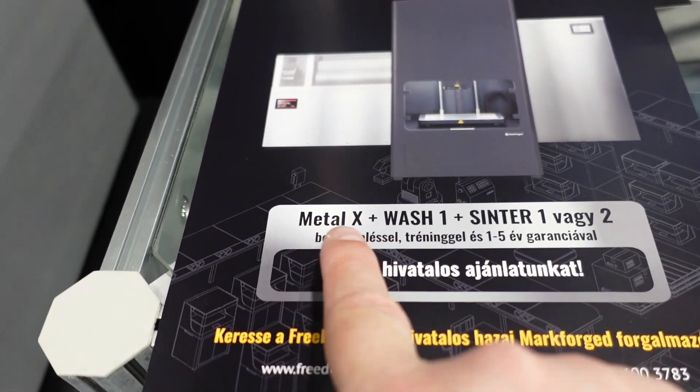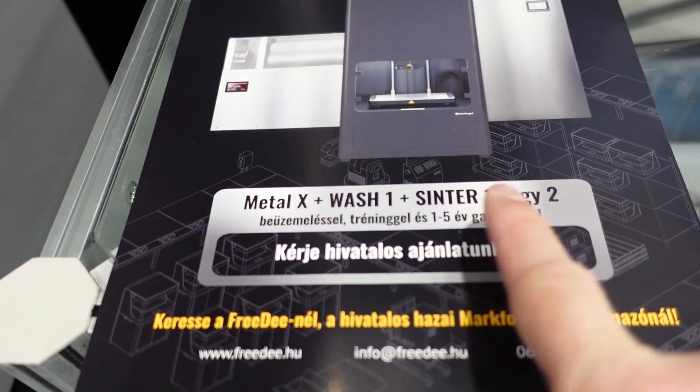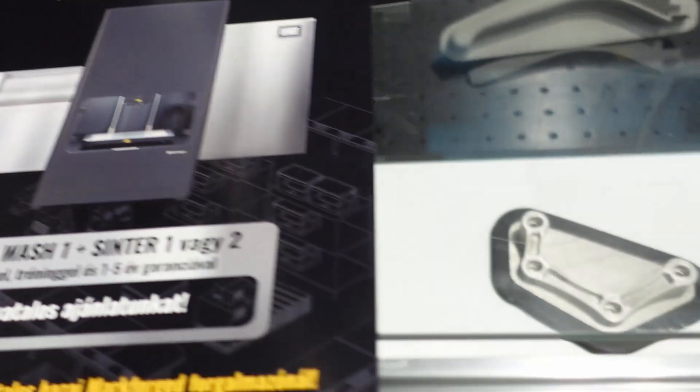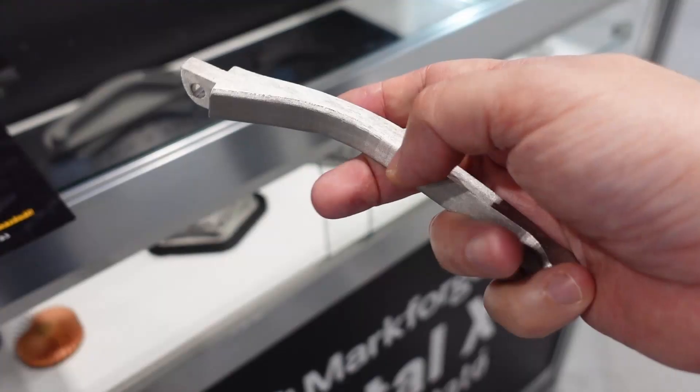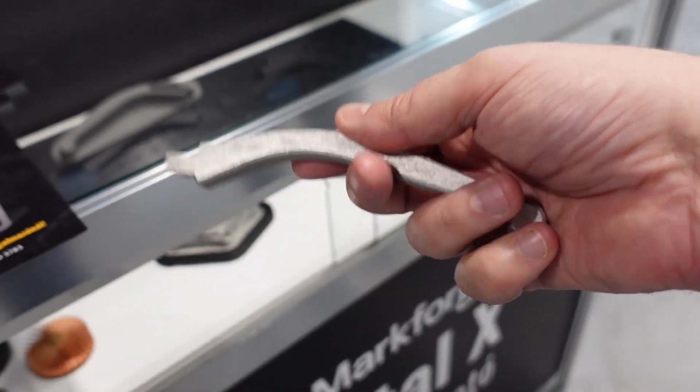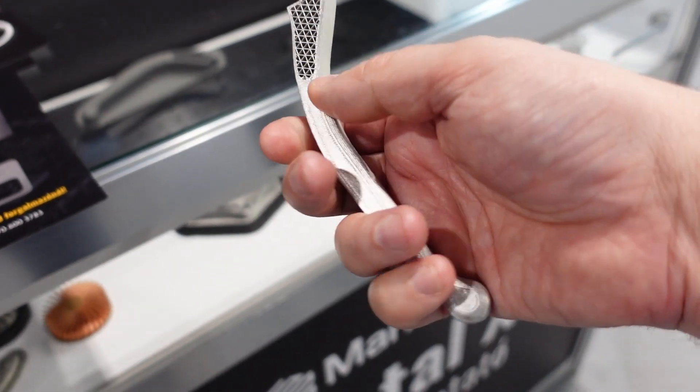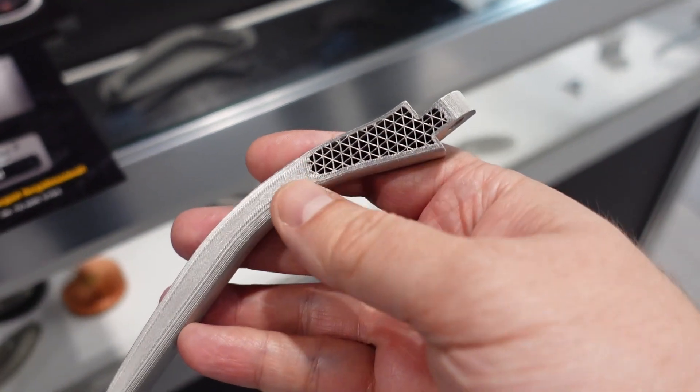Three steps for printing in metallics: print, wash, and sinter — one or two stages — and basically we get metallic parts like this one here. It's much heavier than aluminum, so this is some kind of steel. Look at those details.